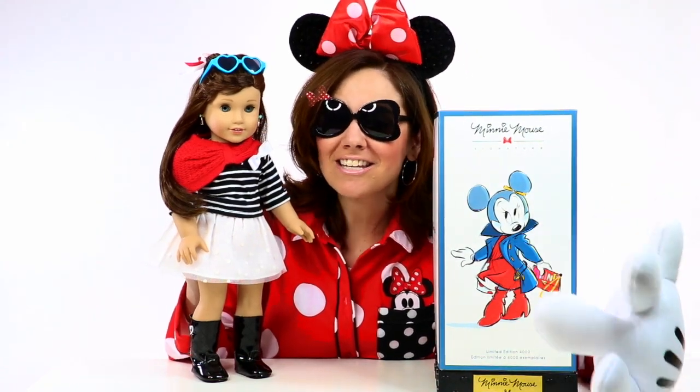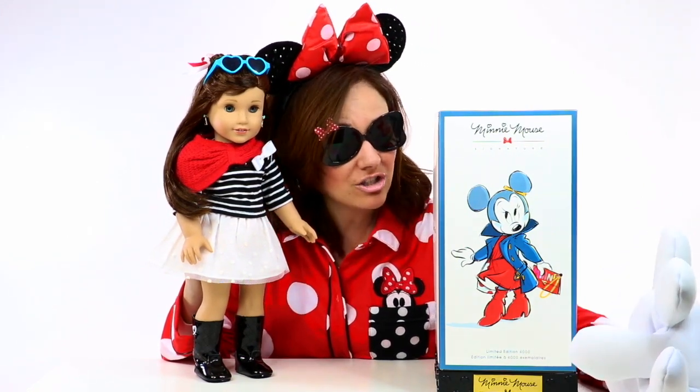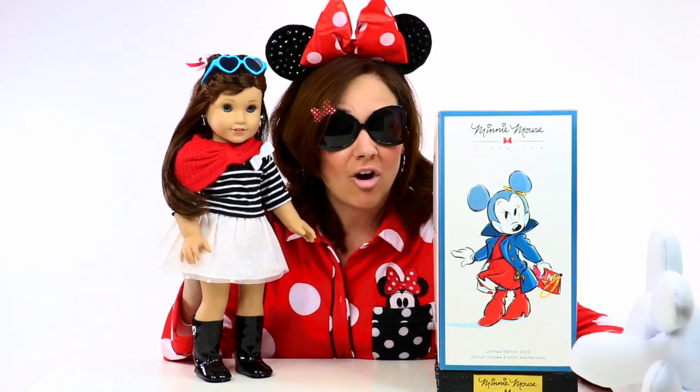Happy National Polka Dot Day! Today Grace and I are going to be showing you the brand new 2019 Minnie Mouse Signature Limited Edition doll.